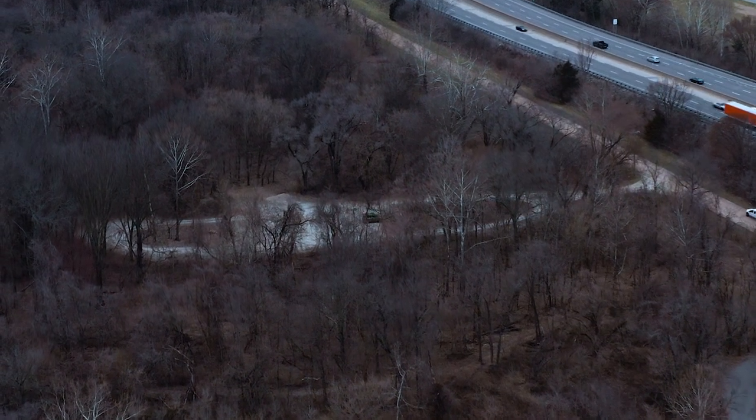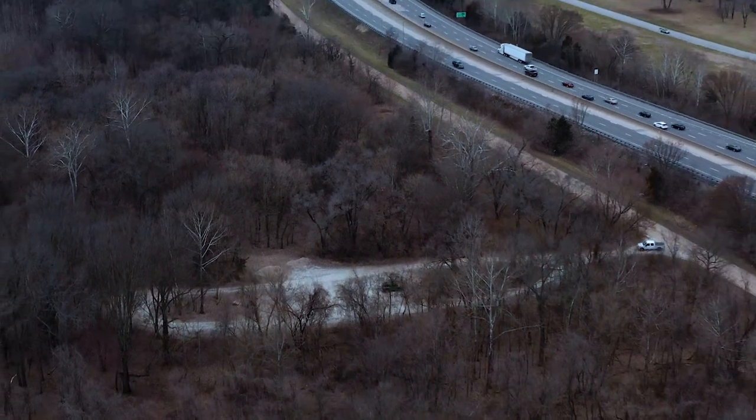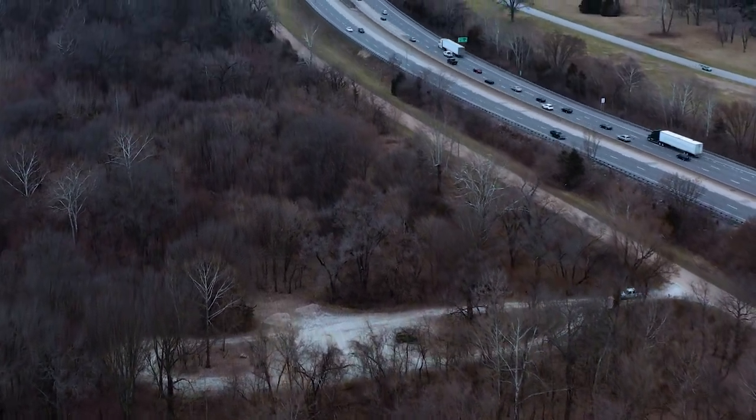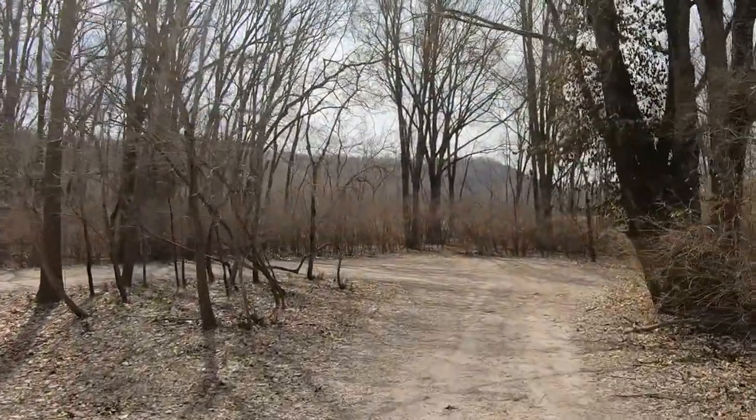Located near the entrance of the park is the equestrian area. It has a turnaround perfect for horse trailers, a mounting block, and a trailhead, so you can just unload your horses and go.